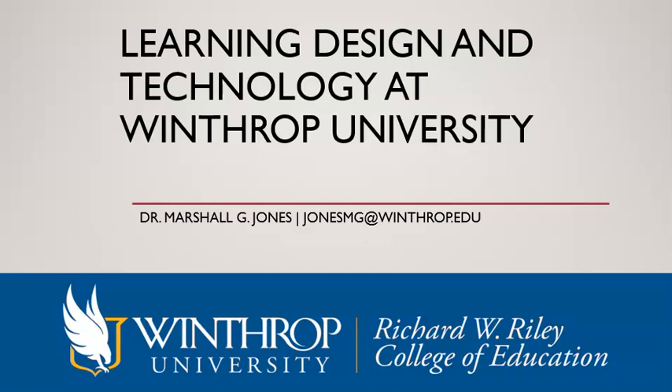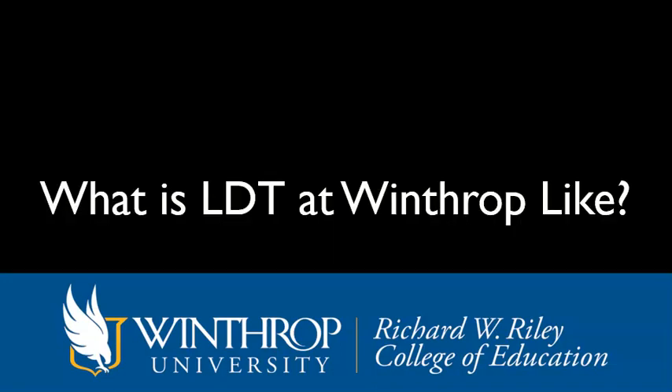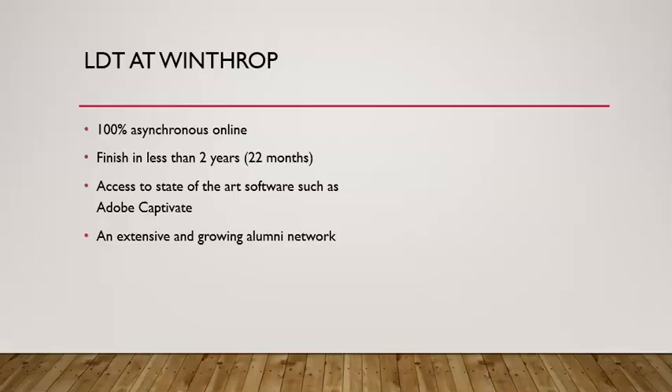This is Marshall Jones at Winthrop University, and this short video should better help you understand what learning design and technology at Winthrop is like. We offer a 100% asynchronous online program. You would take six hours a semester and you would finish in five concurrent semesters. This is going to take you 22 months, or just under two years to complete.